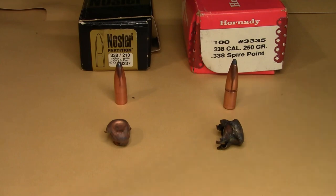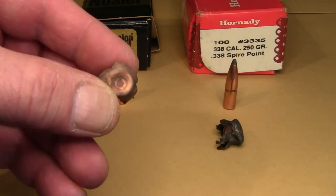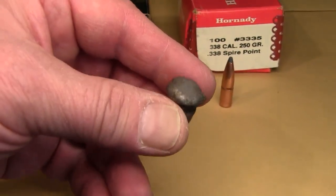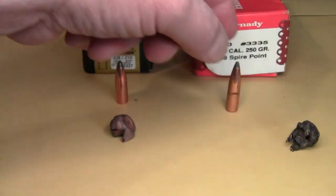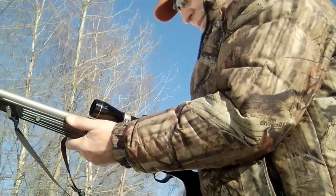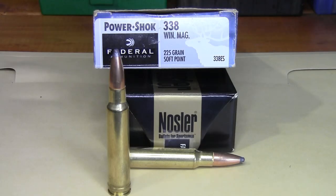Here are some recovered bullets from game animals. This bullet was recovered from the blue wildebeest — it's a 210-grain Nosler Partition. You can see how the front half of the lead core is lost, but it expanded down to the partition. This one here is what I dug out of the grizzly bear — it's a 250-grain Remington Core-Lokt. The closest thing I have to compare it to is this Hornady 250-grain spire point.